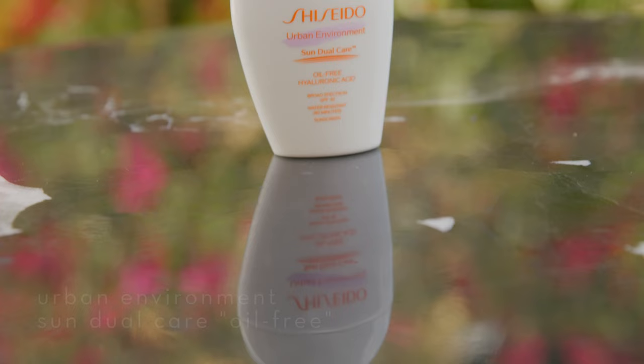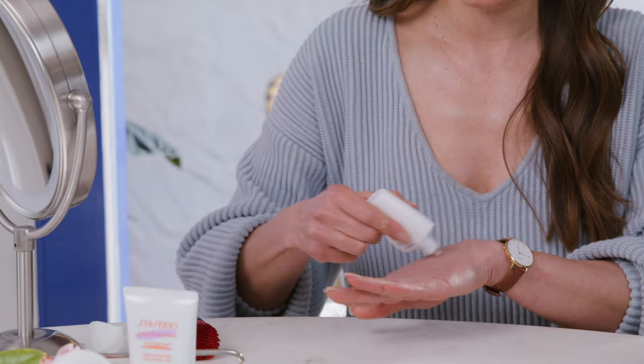Shiseido's Urban Environment dual sun care — shake and use wherever you want on the go. It's good to be extra protected, but also have the hyaluronic acid boost in. Don't leave home without your sunscreen ever.